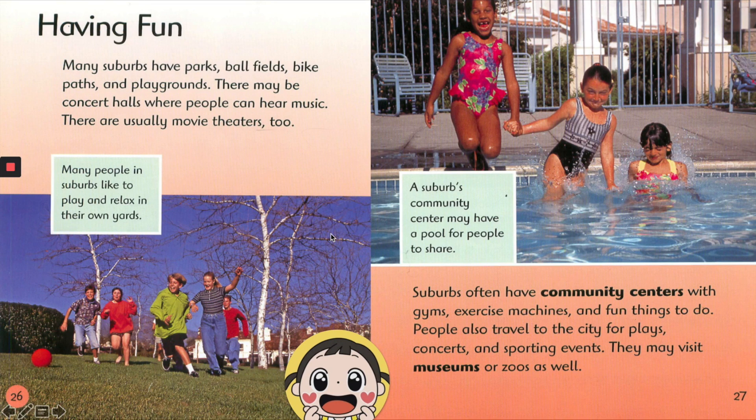Many suburbs have parks, ball fields, bike paths, and playgrounds. There may be concert halls where people can hear music. There are usually movie theaters too. Many people in suburbs like to play and relax in their own yards.